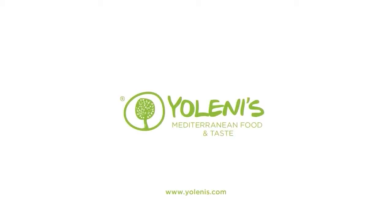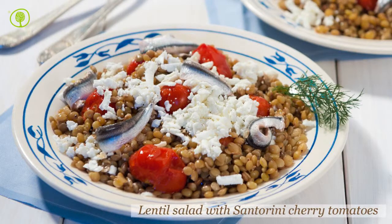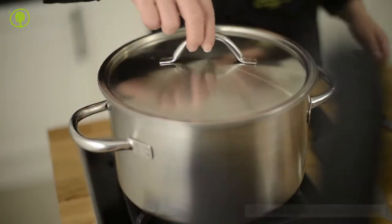Yolenis Mediterranean Food and Taste. Let's make a lentil salad combined with Mediterranean vegetables.